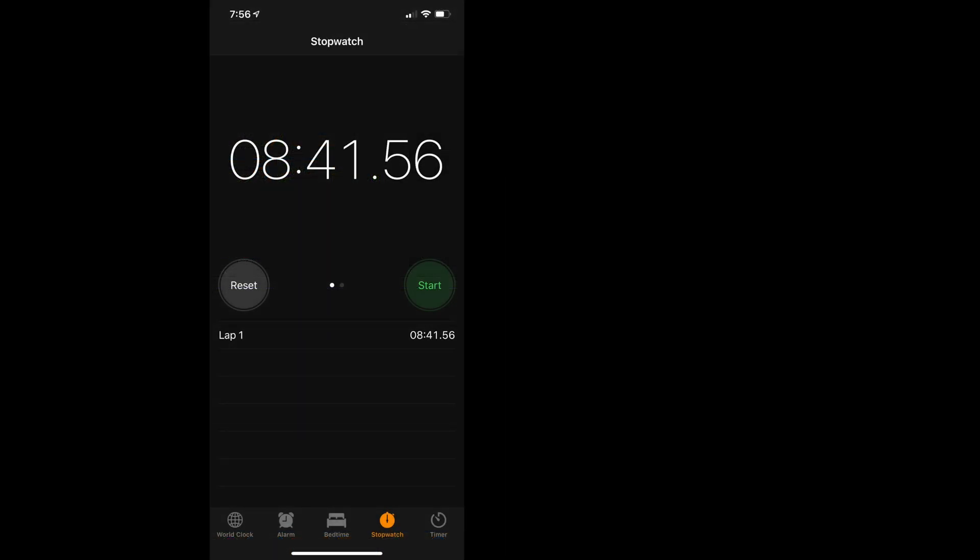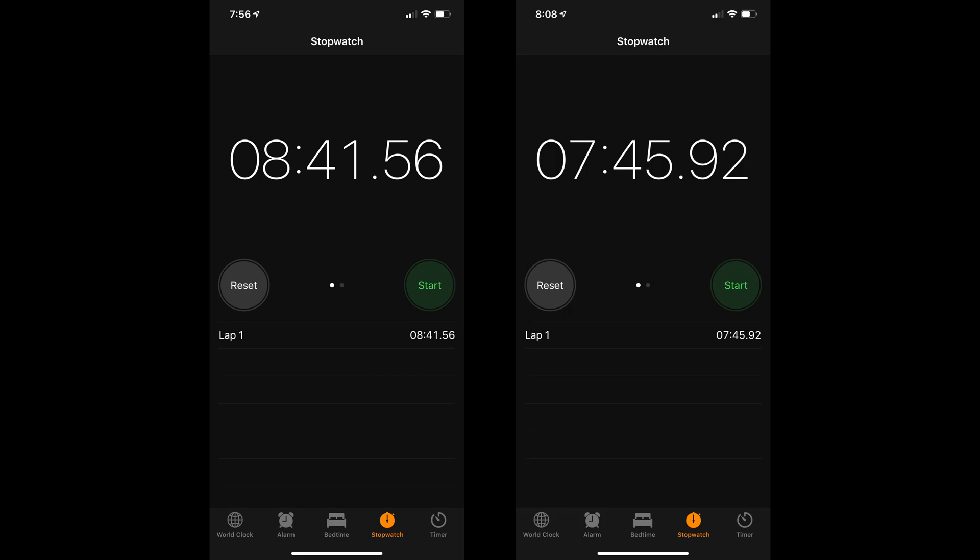My results: 8 minutes and 41 seconds without an external graphics card, and 7 minutes and 45 seconds with one.